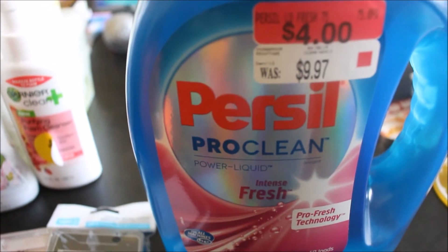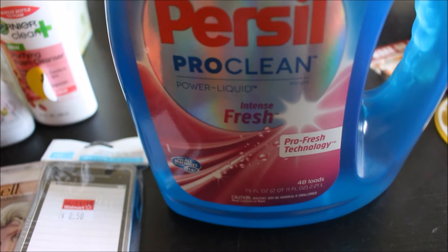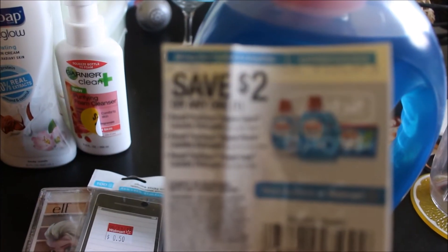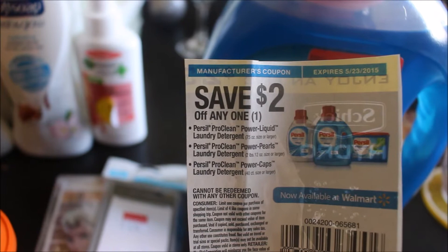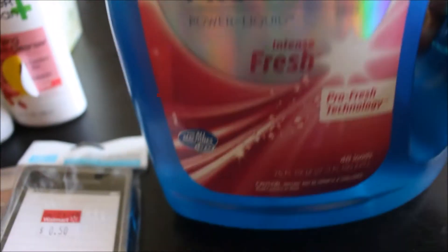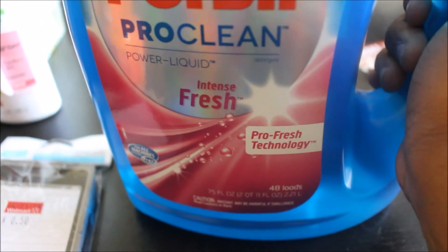I also know you guys have been seeing this all over — it's a new liquid detergent called Persil Pro Clean Power Liquid. It was originally $9.97 and they clearanced it out for four dollars. I only found this one bottle; I asked a Walmart employee and he said they're no longer selling this particular one, which is why it was clearanced. But I had a coupon — save two dollars off any one Persil Pro Clean Power Liquid laundry detergent, available at Walmart. So took the two dollars off and instead of four dollars I paid two dollars. This is a huge bottle — 75 fluid ounces, good for 48 loads.